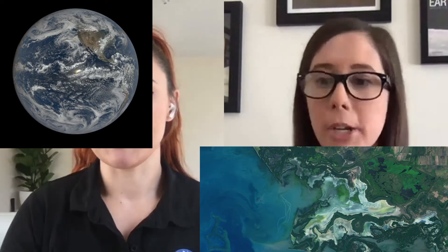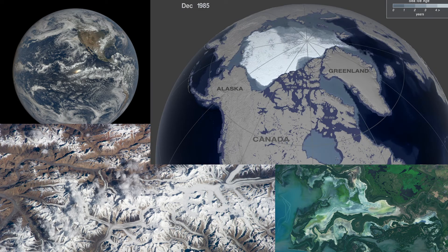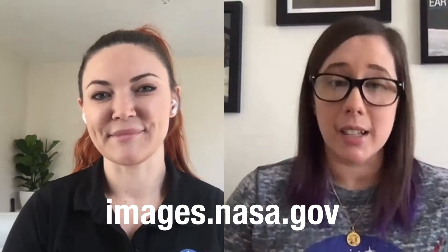And if you're looking for imagery — either taken by a satellite or pictures taken by astronauts in space — as well as visualizations and animations based on scientific observations, there are two places that we recommend. One is images.nasa.gov, and the other is svs.gsfc.nasa.gov. That's where we look. Good luck! We'll see you next time.